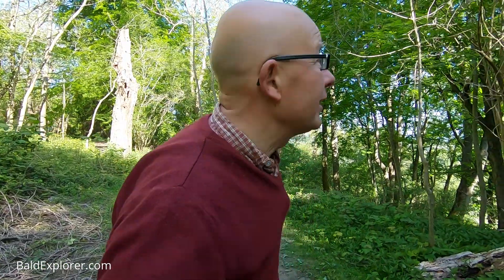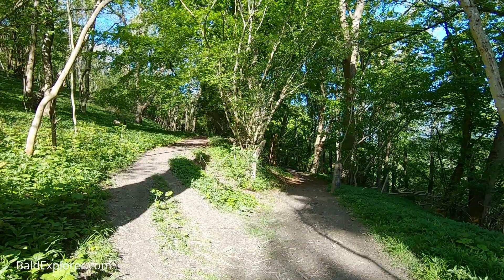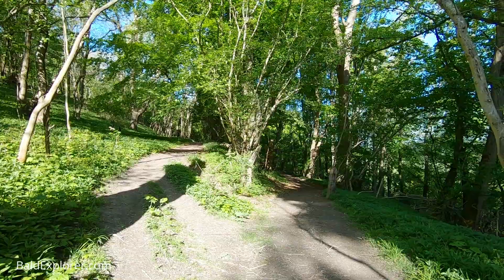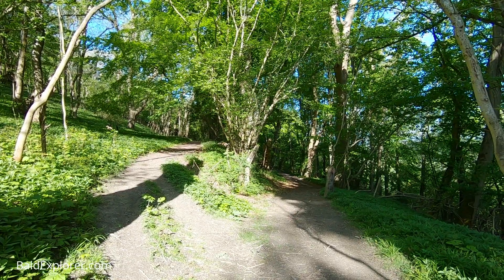I don't know what it is or was, but it's certainly now an absolute haven for wildlife and insects and that sort of thing. How beautiful. I think, looking at the bark around the side, it's a beech.